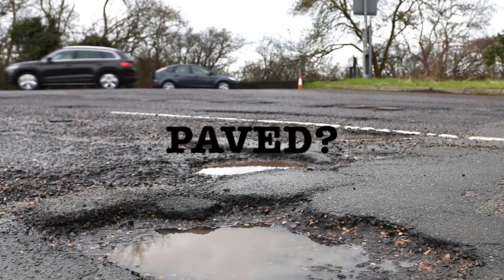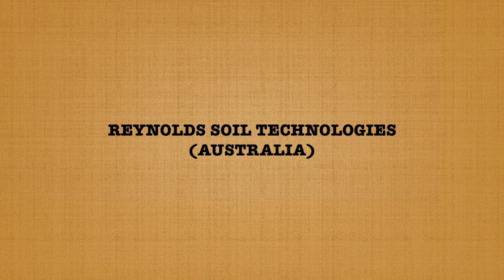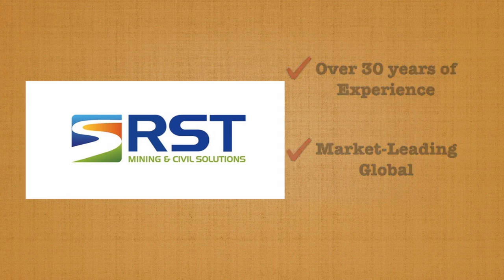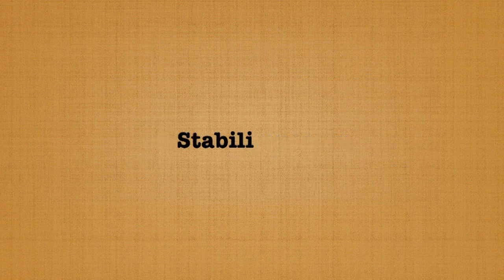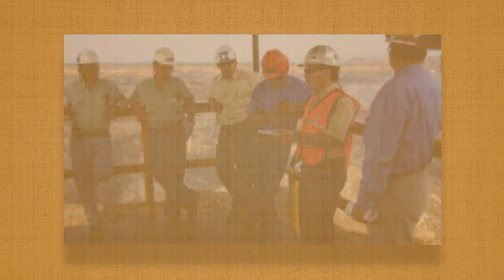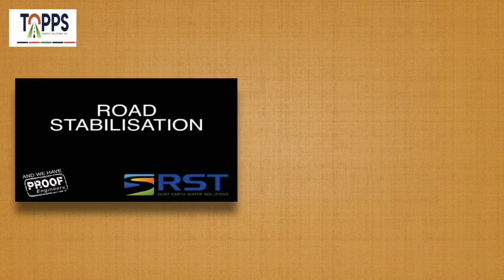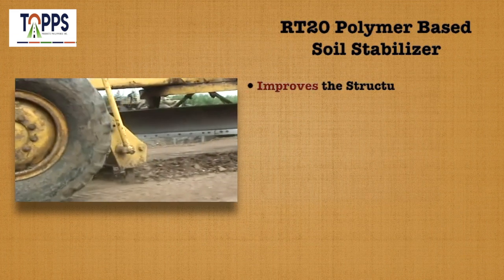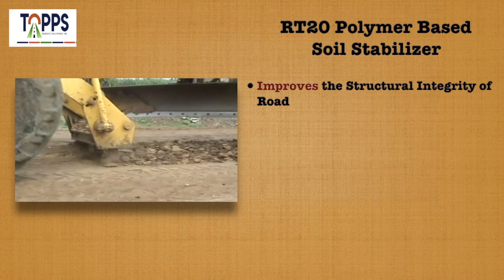Reynolds Soil Technologies (RSD), with over 30 years of experience, is a market-leading global environmental specialist company which develops dust suppression, stabilization, erosion control, and water and sediment solutions for the mining, construction, civil, and agricultural industries. The RT20 polymer-based soil stabilizer improves the structural integrity of roads.